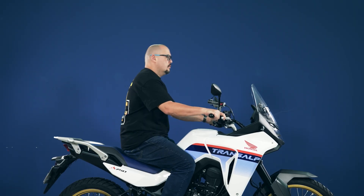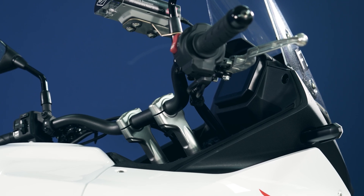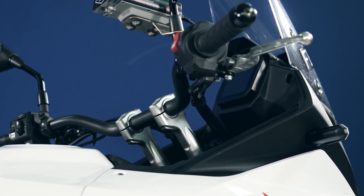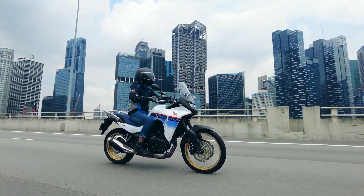We found the handlebar height to be a little too low — an easy fix with bar risers. We didn't notice any heat issues at stop-go city riding or highway riding — very okay.